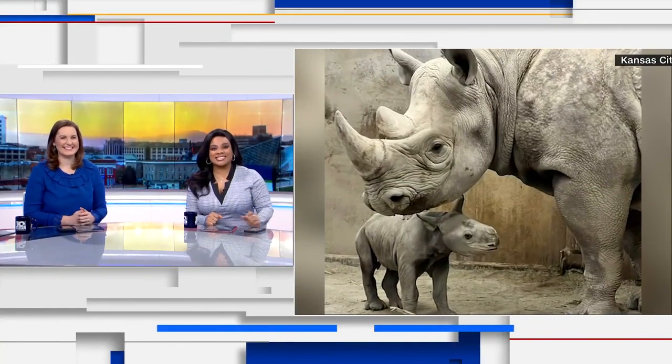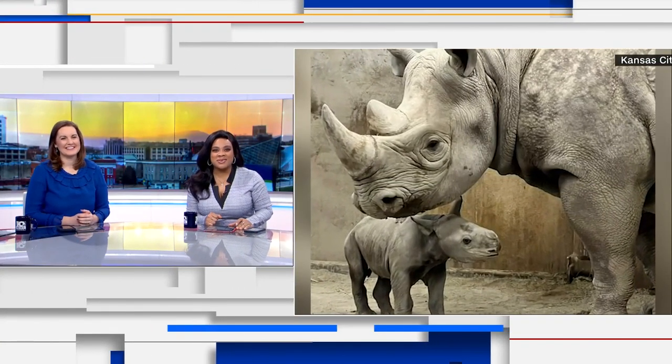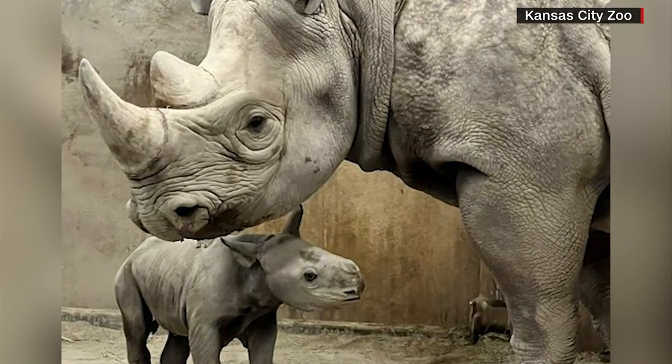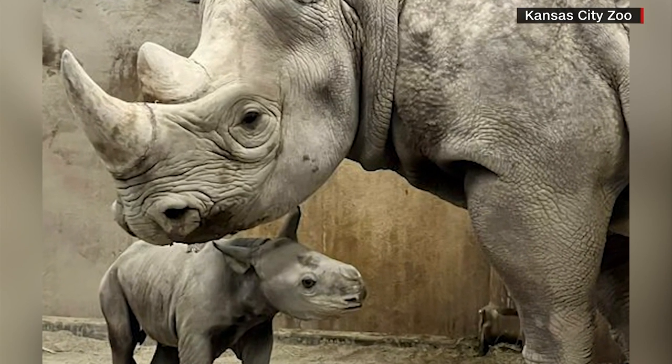Take a look at the cutest addition to the Kansas City Zoo — we got a baby rhino! The zoo's Facebook page says the endangered eastern black rhino calf made its debut on New Year's Eve.